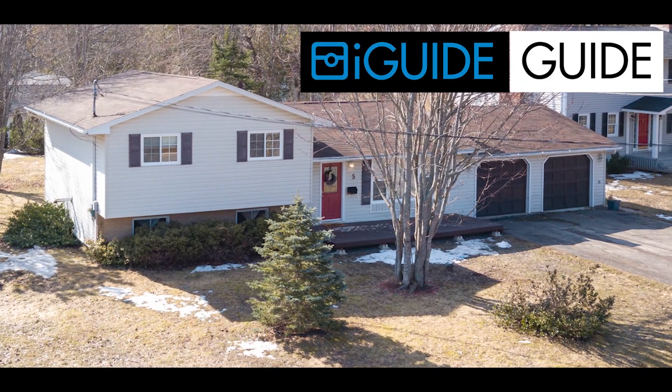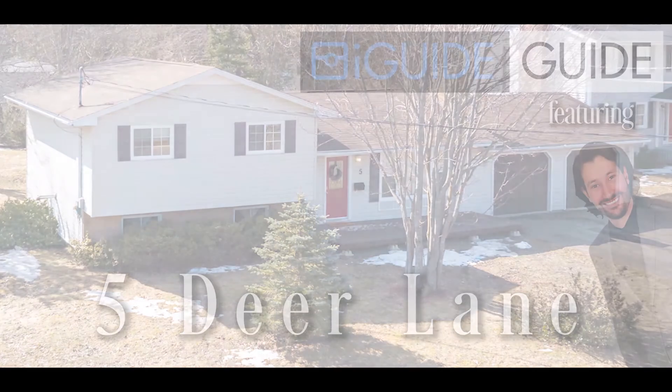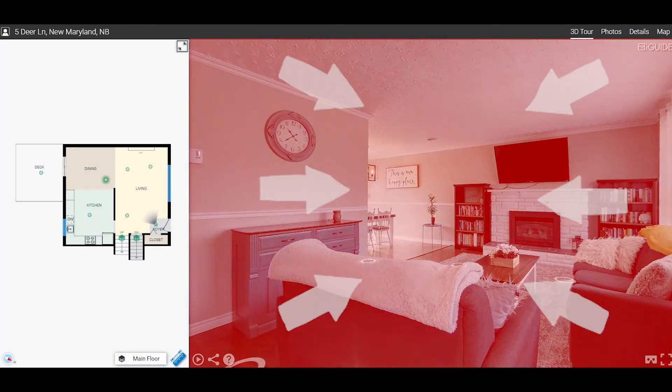Hello and welcome to an iGUIDE tour featuring 5 Deer Lane with your narrator Alex. When opening up your iGUIDE you'll have three separate sections: the Realtor's contact information, the map layout, and the main viewing area.